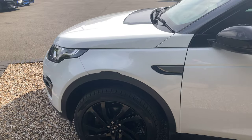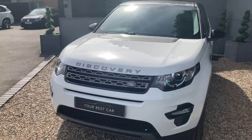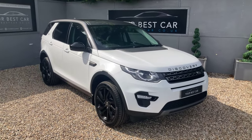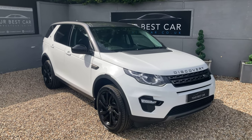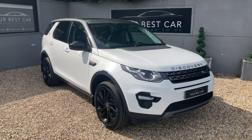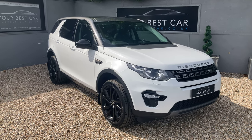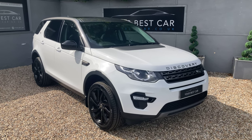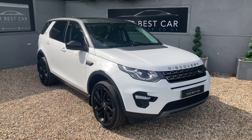All of the specification as well as the service history for this car will be in the description, both on Autotrader and on our website, which is yourbestcar.co.uk. If you're interested in buying the car, you can give us a call on 01580-712-115, or send us an email to sales@yourbestcar.co.uk, along with the details of your part exchange if you have one. We're also accepting cryptocurrencies, so if you'd like to pay your deposit, part payment, or even the full payment using crypto, please do get in contact with us. Thank you very much for watching.